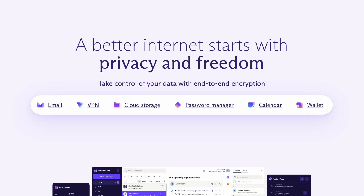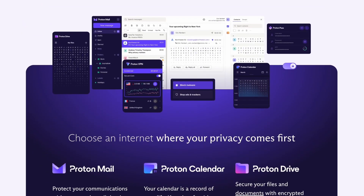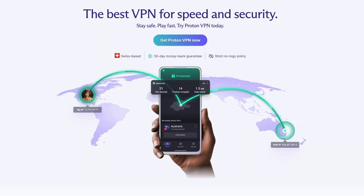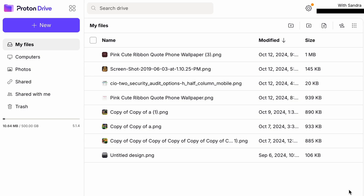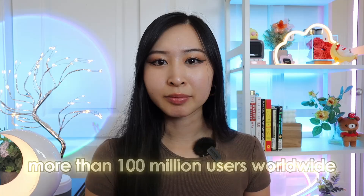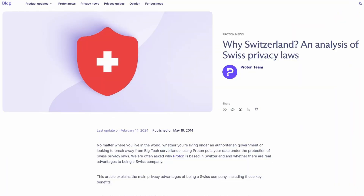Why should you use ProtonMail? Proton was founded in Switzerland in 2014 when a team of scientists decided to build a better internet where privacy is the default. They launched Proton after a successful public crowdfunding campaign, and their first product was encrypted mail. They also have ProtonVPN, ProtonDrive for encrypted file storage, and ProtonPass. Today Proton has more than 100 million users worldwide. Because they operate from Switzerland, they benefit from very robust privacy laws. And the inventor of the World Wide Web is part of their board of directors.